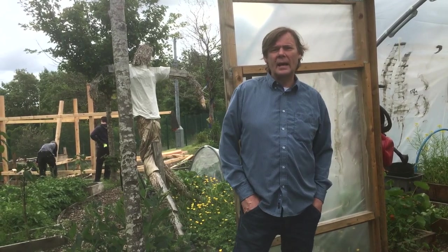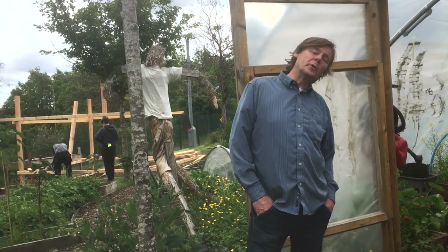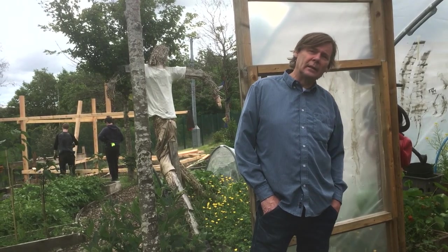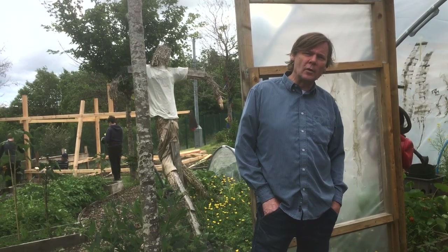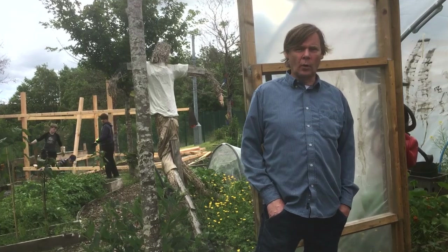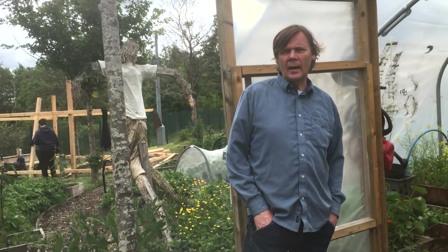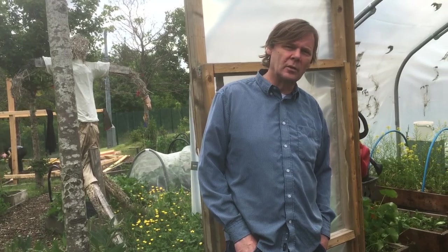It's the school holidays and we're still at the school farm, so I just thought we would go into the polytunnel and let you see what's been happening while you're at home and what we're going to be needing to do during the school holidays. Come on into the polytunnel and I'll let you see the tomatoes, cucumbers and everything else that we've got growing.